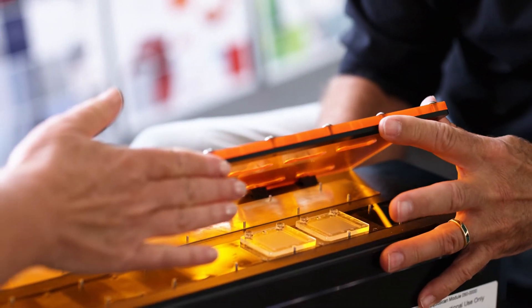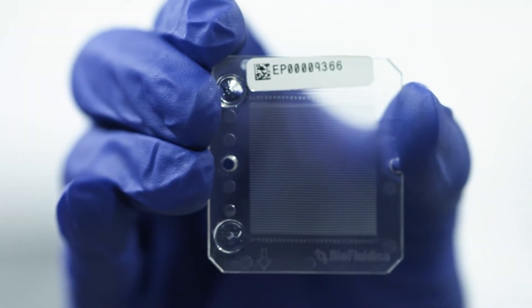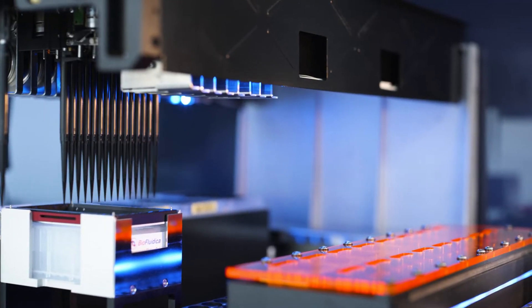We offer hardware, software, and consumables. Our platform slides right into a Hamilton Starlet. The whole robot is called the Liquid Scan.